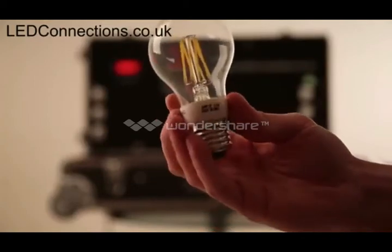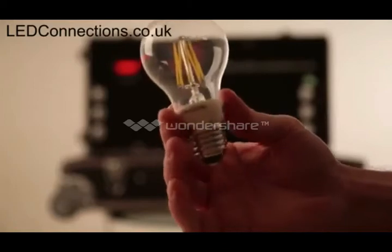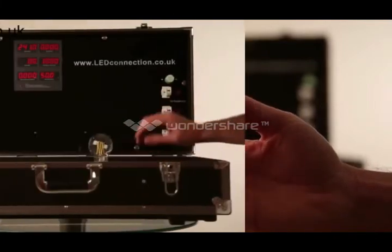However, one of the disadvantages of the filament bulbs is they're not yet dimmable, but they are incredibly bright — probably one of the brightest bulbs of their type, giving out an enormous amount of lumens per watt.